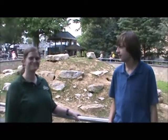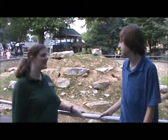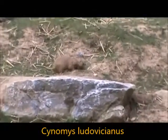Welcome back to my Animal Education Series. Today I'm here with Katie from Zoo America. Hello. Hi. What do you have here behind us? We have a colony of prairie dogs.